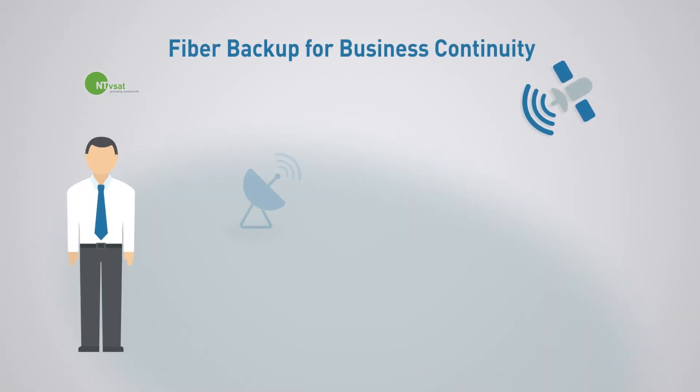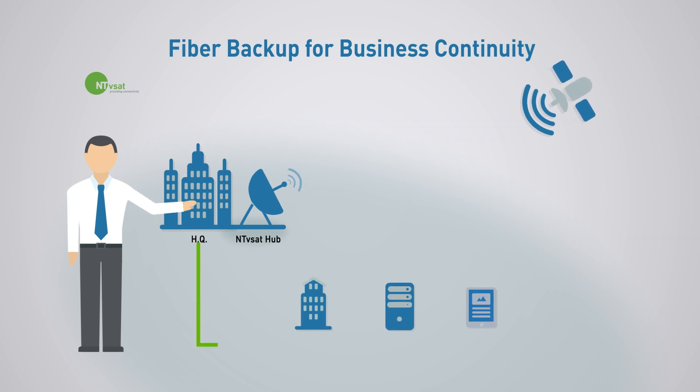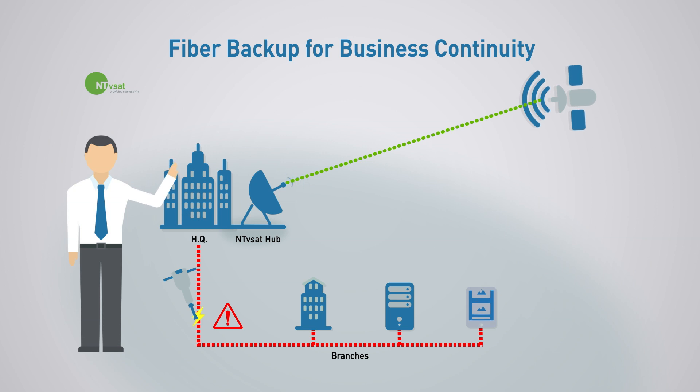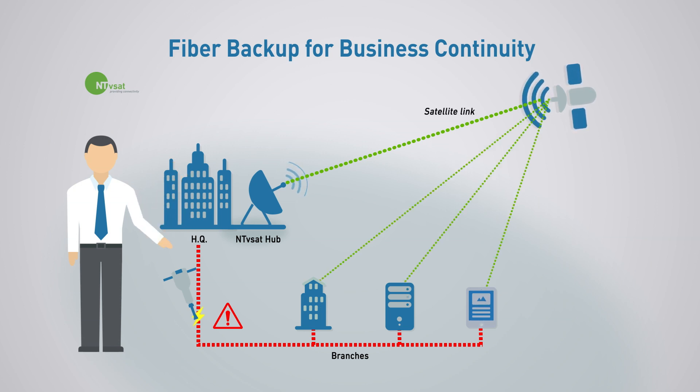Fiber backup for business continuity. Every business today relies on a stable internet and telephone connection to run the day-to-day business. The common cable connections are, however, prone to failure, caused by poor maintenance, construction or vandalism. In order to ensure your business applications like Citrix, SAP or Oracle to be up and running and avoid the standstill of individual business areas, we offer you a reliable backup service via satellite-based connections. The continuity of your business is thus guaranteed at all times. Focus on your business — we make sure it is connected.